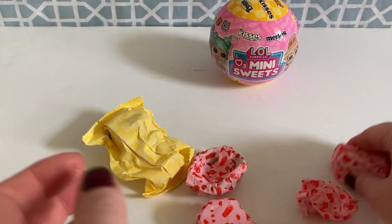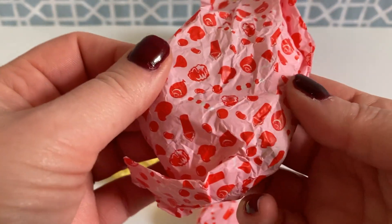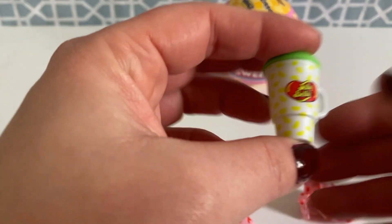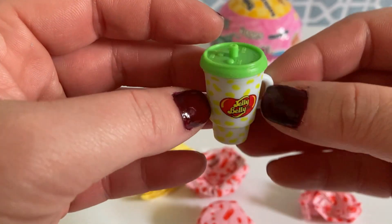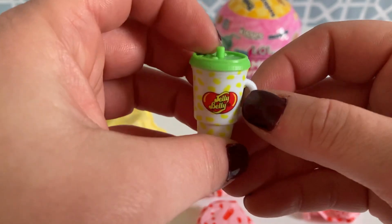Alright guys, let's just jump in and see which one we got. I'm going to go with what feels like the cup first, which should tell us who we got. Look how cute the little tissue paper is! I love it. Oh, we got one of the Jelly Belly ones and it looks like maybe we either got lemon or lime because this one is yellow and green.